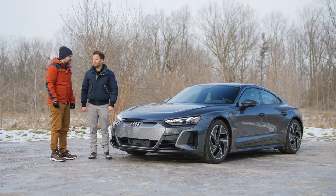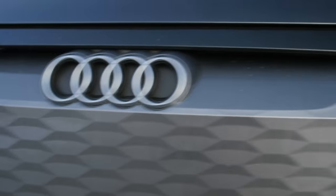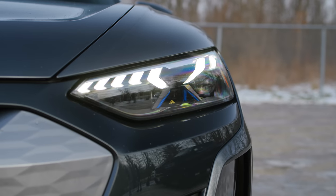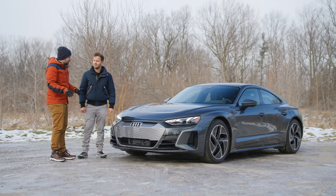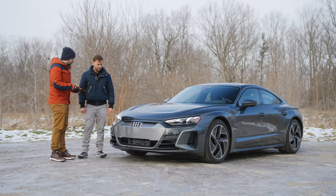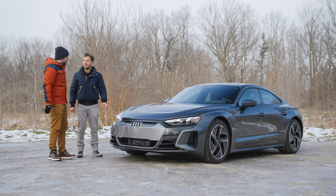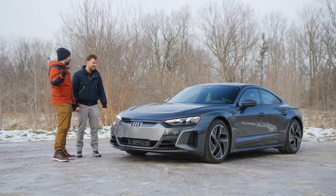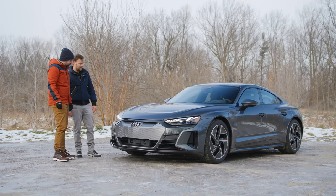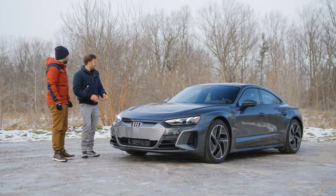First of all, it's very cool looking — very handsome. It's a bit weird because in photos I think the Taycan looks better, but in person I think this looks better, especially from that low quarter angle. I do like the Taycan's front lights though. It also makes a really cool noise from the outside — very Tony Stark when you pull up.